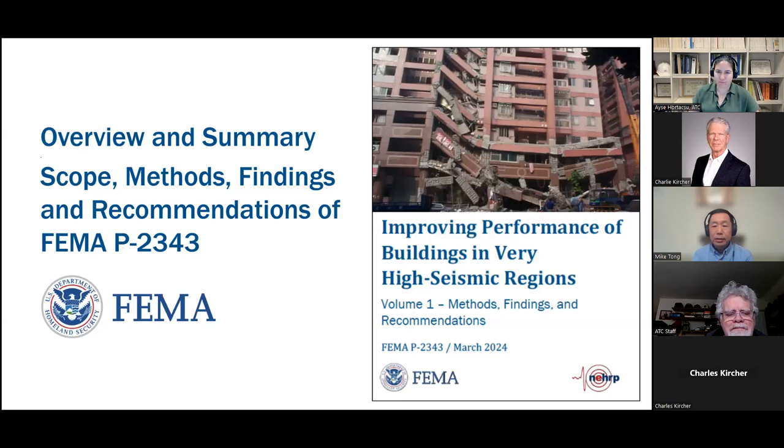I'd like to take this opportunity to thank our presenter and project technical director, Charlie Kircher, and ATC for preparing and presenting the webinar and leading the project. Thanks also go to the project technical committee and its work groups, the project review panel, the technical advisor, project manager, American Institute of Steel Construction, and U.S. Geological Survey for their devoted efforts, reviews, guidance, management, and contributions. If you're interested in FEMA NEHRP recent products and activities, please follow us at the FEMA website.